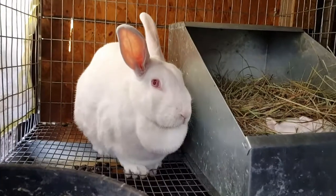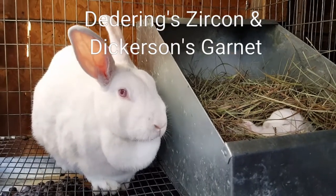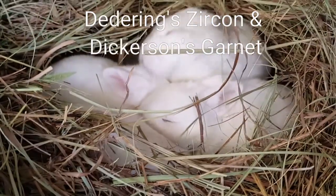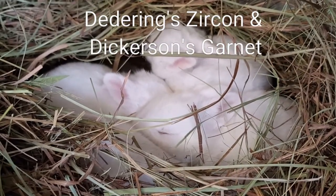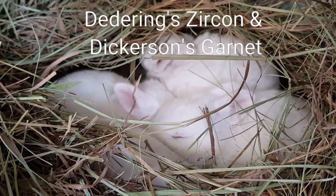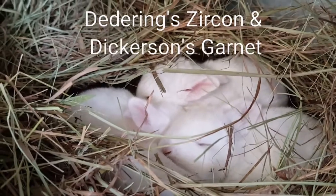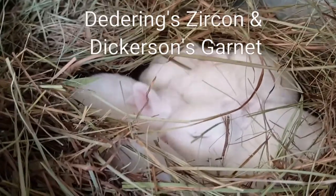We're going to start with the youngest ones. This is Garnet and she is bred to Zircon. As you know, Zircon is my only white buck, so every white baby from here on — at least for a while — is going to be out of him. She kindled seven or eight and she's down to four. These guys are two weeks old. She had six up until Saturday morning — she had lost two. They had jumped out of the box: one had fallen in the water bowl, one was at the back of the cage, and these four were huddled up at the front.